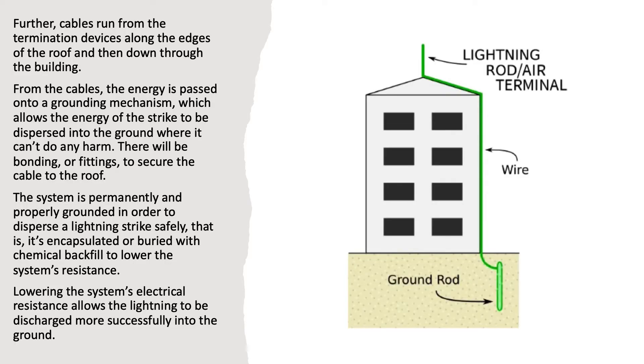Further, cables run from the termination devices along the edges of the roof and then down through the building. From the cables, the energy is passed onto a grounding mechanism, which allows the energy of the strike to be dispersed into the ground where it can't do any harm. There will be bonding, or fittings, to secure the cable to the roof.